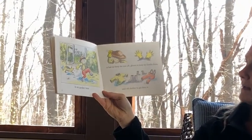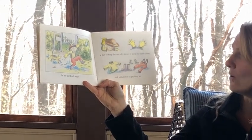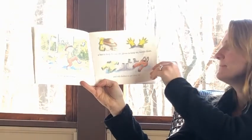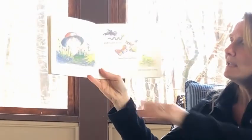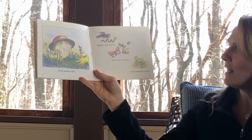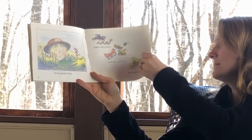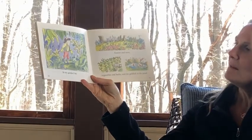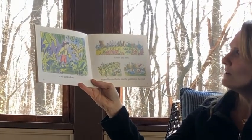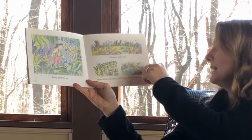In my garden, I wear a hat to keep the sun off, gloves to keep my hands clean, and old clothes to get dirty in. In my garden, I find spiders and worms, butterflies and bees, and sometimes a frog. In my garden, I see flowers and trees, vegetables and herbs, and the goldfish in the pond.